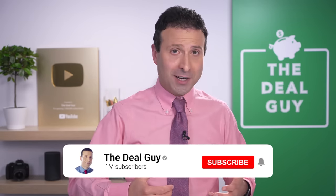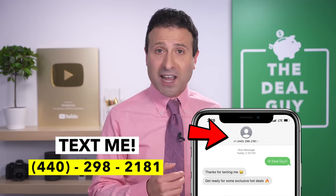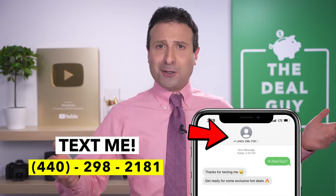Hope you guys have had a lot of fun making it through this video. I have a huge element of appreciation for you. If you like this content, please give this video a thumbs up, subscribe, and turn your notifications on. If you want to join my insider deal guide texting club, my phone number is 440-298-2181. Leave a comment letting me know any other products or stores you want me to investigate, and thank you for being here.